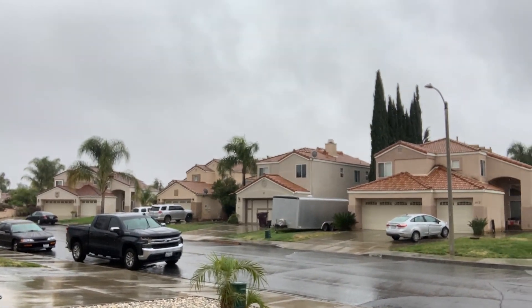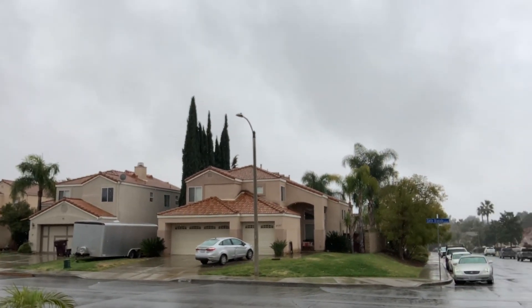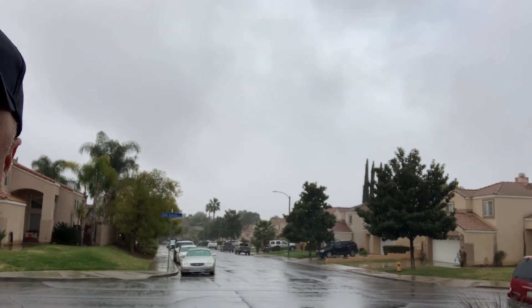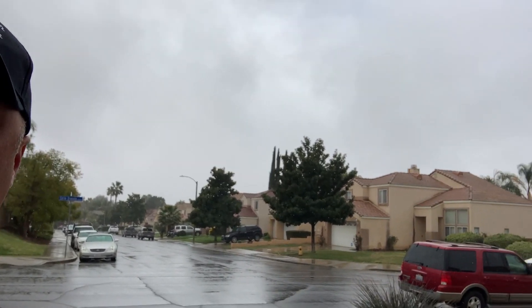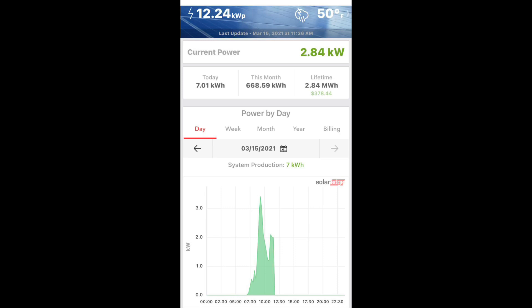Just to show some people — on a completely cloudy day where you can't even see the sun at all — on March 15th around 11:30 a.m. I was producing right around 2.84 kilowatts. And for the day I produced over 28 kilowatts. So that just goes to show you that on really cloudy days, you can still produce a lot of energy from a 12.24 kilowatt system.